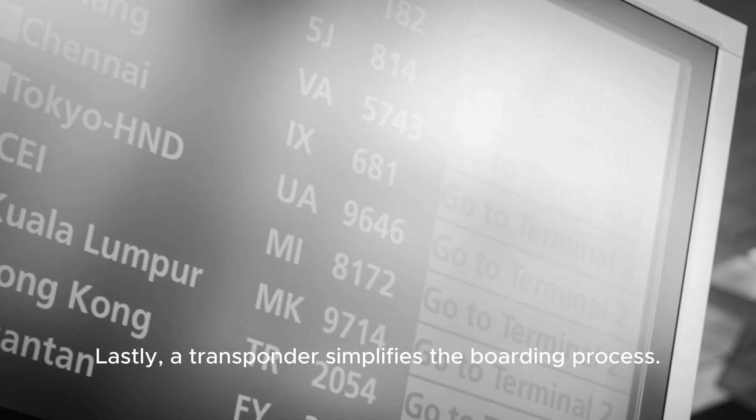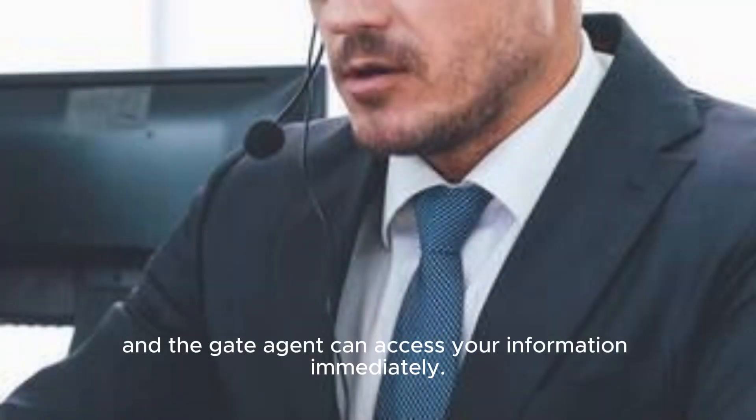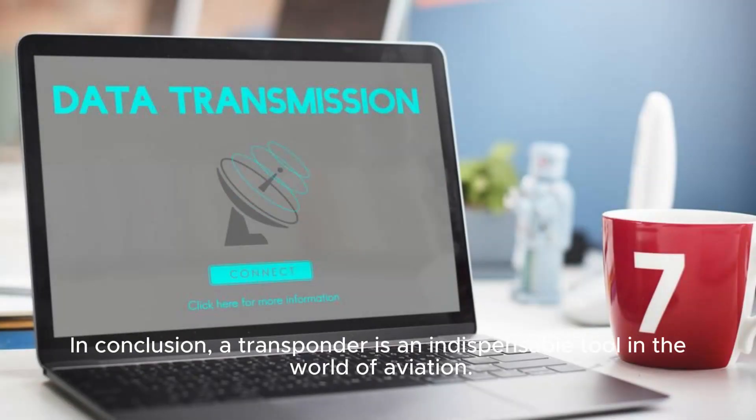Lastly, a transponder simplifies the boarding process. As you fasten your seatbelt and approach the gate, you simply insert your transponder into the designated slot, and the gate agent can access your information immediately.